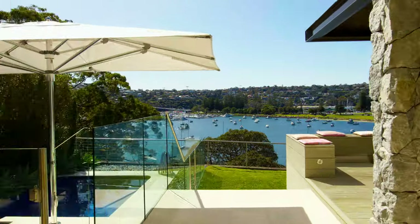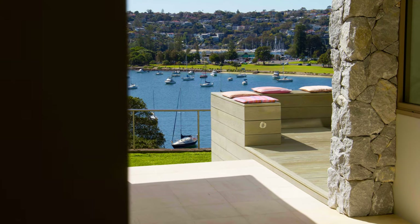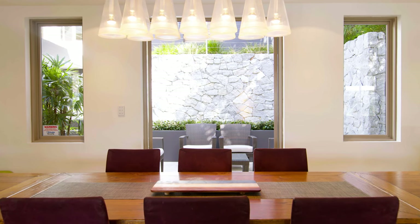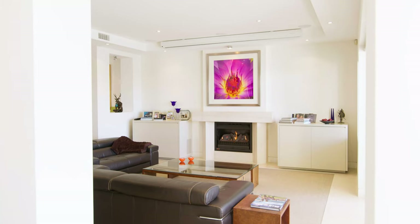Formal and informal living zones seamlessly connect to the outdoors and overlook the unobstructed views. The formal dining area overlooks another private courtyard bordered by a granite stone feature wall that is a work of art in itself.